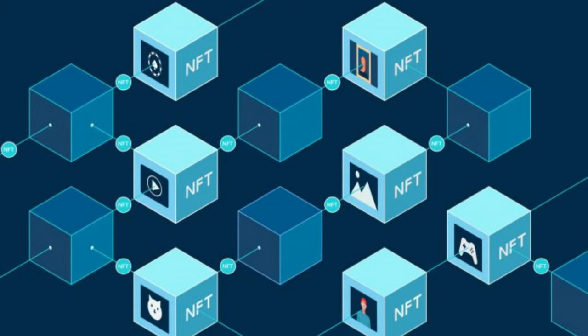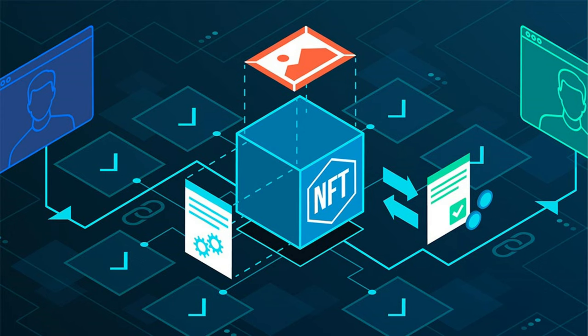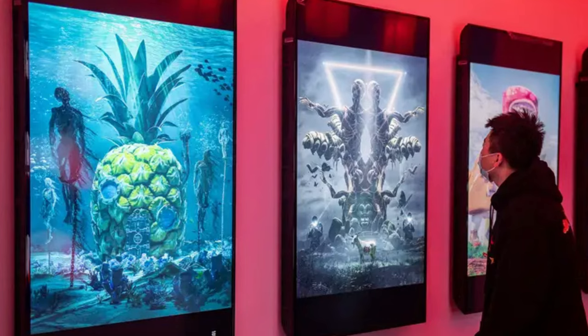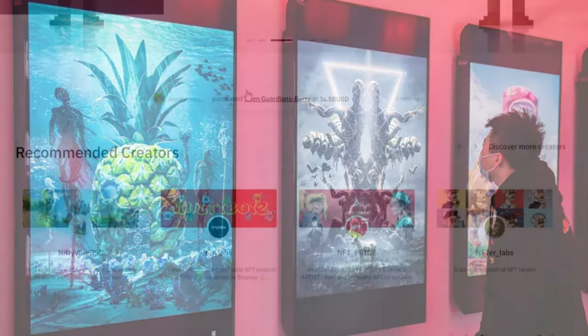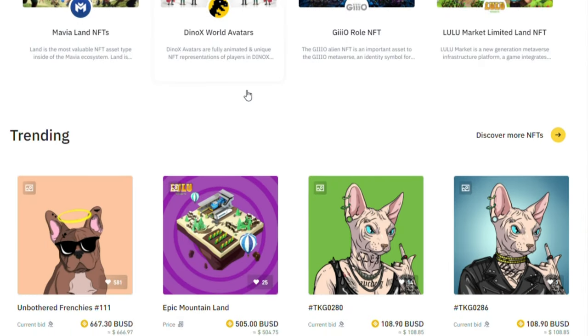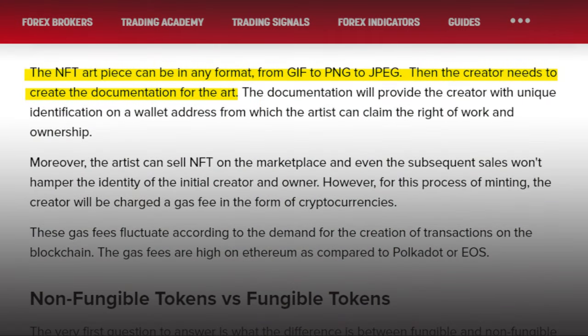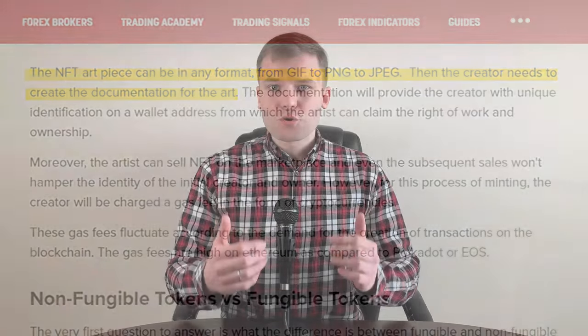How does an NFT work? NFTs exist on a blockchain, which is a distributed public ledger that records transactions. An NFT is created or minted from real or digital assets. Any digital artist can create their own unique art and mint their piece on blockchains like Ethereum, Polkadot, EOS and others. The NFT art piece can be in any format, from GIF to PNG or JPEG.